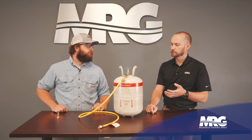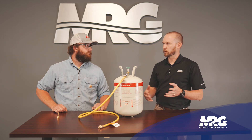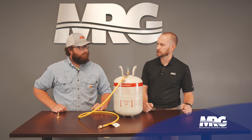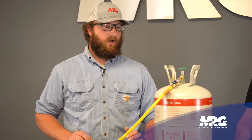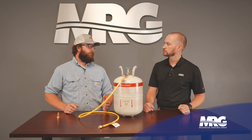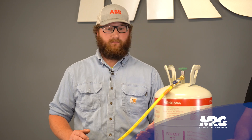With R32 being mildly flammable, are equipment manufacturers being required to add any type of additional safety on these systems? We should expect to see some sort of mitigation system. ASHRAE is implementing a standard where anything that has a charge weight greater than 3.91 pounds of refrigerant — basically four pounds — requires some sort of mitigation system. That can be anything from a package unit on your house to a 110-ton package unit on a roof.